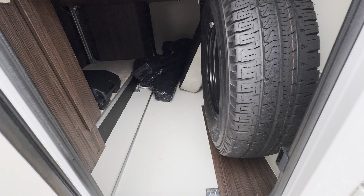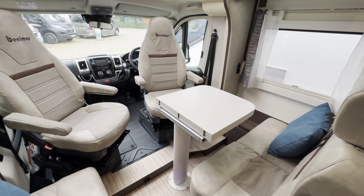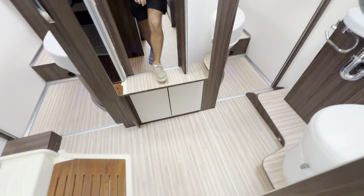On the exterior you've got diamond cut alloy wheels. On the habitation side there's a wind-out awning and up top an LED light. There are additional security locks on the habitation door, plus a few extras like an external barbecue point. There's a nice bit of garage space underneath, a spare wheel, freshly cleaned rolled-up carpets at the rear, and a reverse camera.